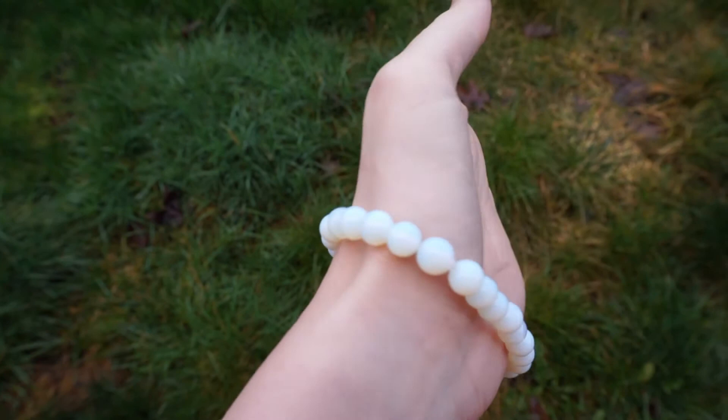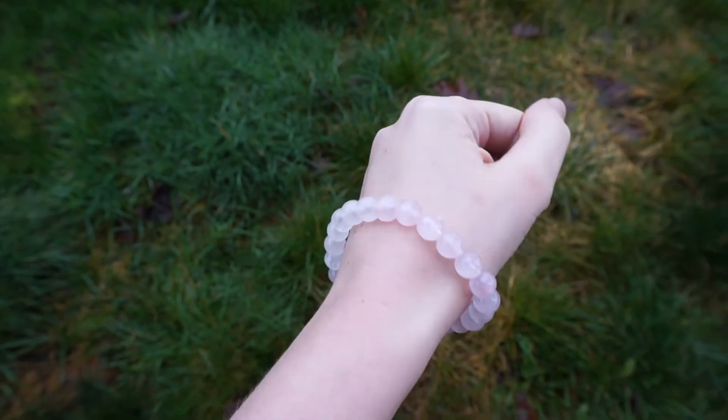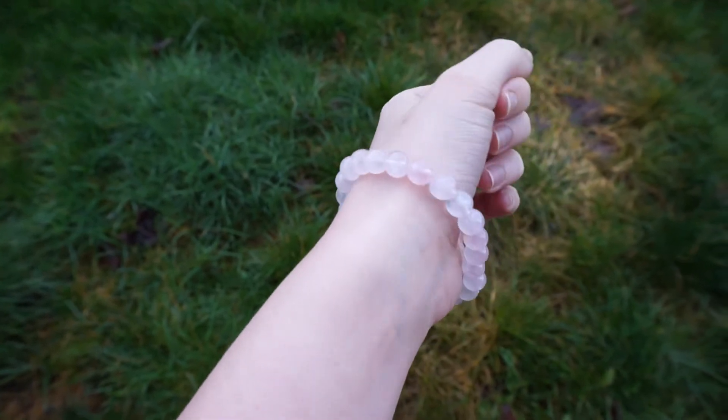The second bracelet is opal. It is for creativity, inspiration, and imagination. The third bracelet is rose quartz. It empowers and attracts the energies of love, happiness, and peace. It encourages healing on all levels.